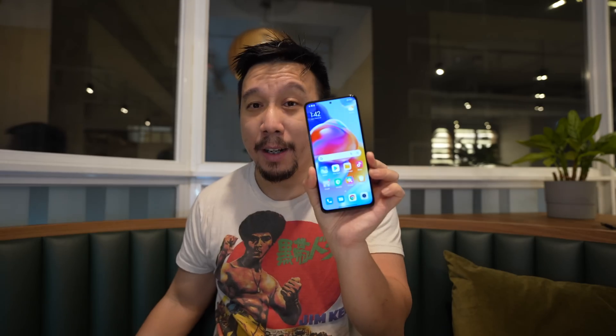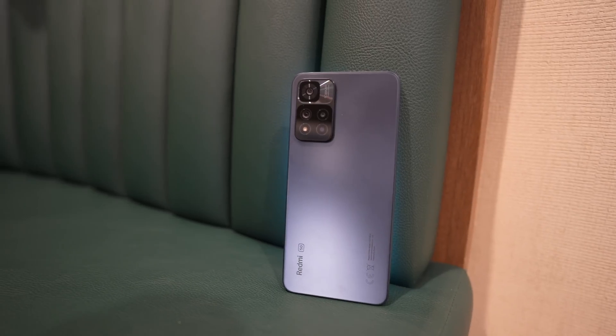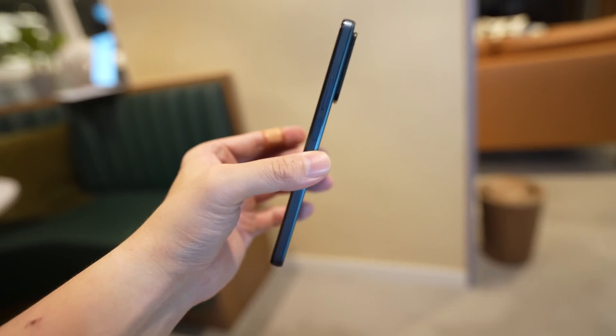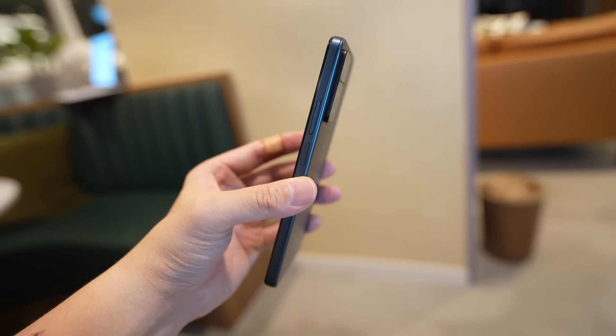This is the Redmi Note 11 Pro Plus 5G. It's a really long name, and to make things more complicated, this is the global slash European version of the Redmi Note 11 Pro Plus 5G — it's different from the India version. The India version is only for India, whereas this version is the one you will find in Singapore, Thailand, Hong Kong, and throughout Europe. So this is the official global version.